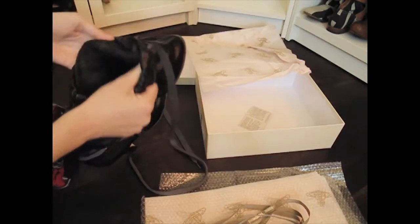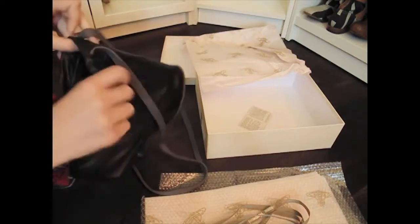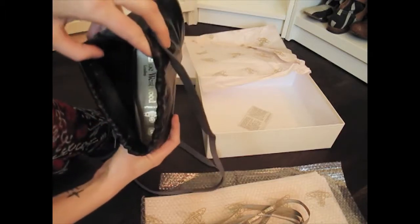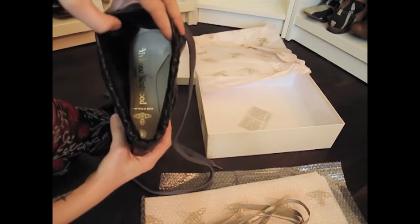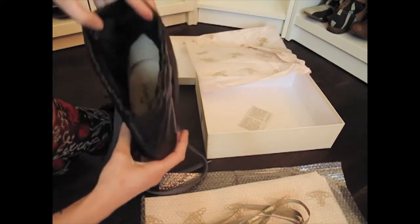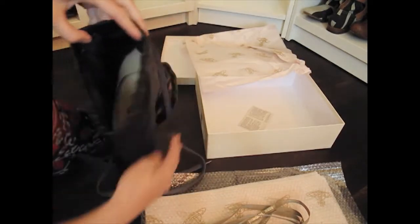And on the inside, as you can see, it's just the basic court footbed with the outer leather upper attached on the outside.